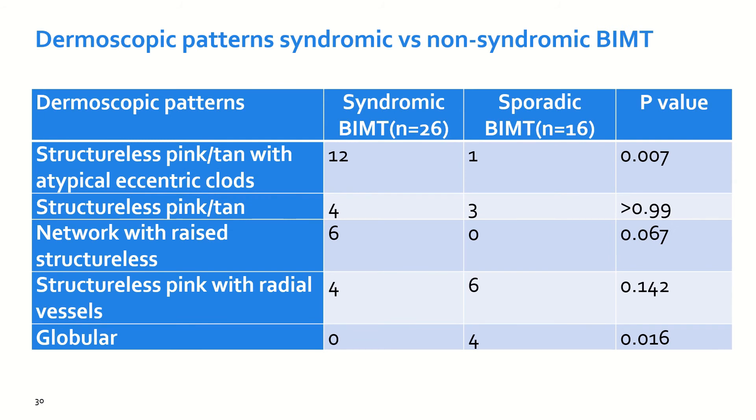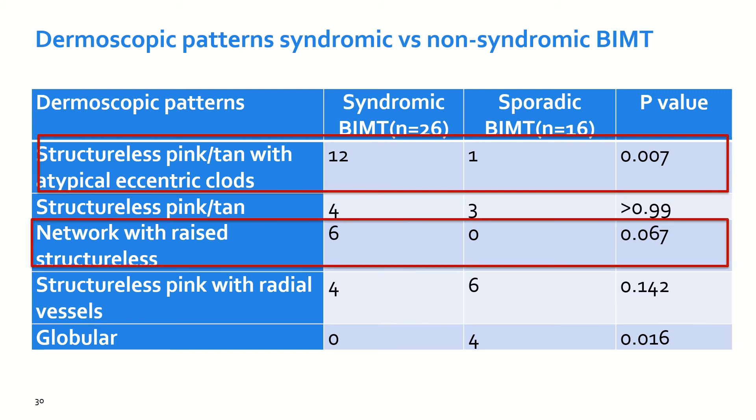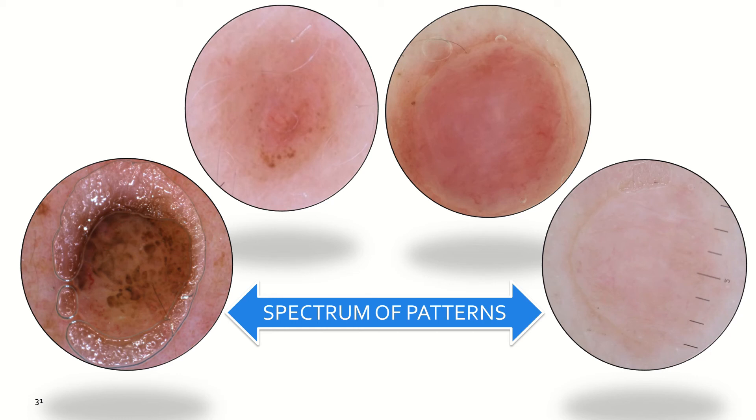Interestingly, when we compared the BAPomas that were syndromic versus those that were sporadic, it was more common to find structural pink to tan areas with atypical eccentric dots in the syndromic cases — that is, cases carrying a BAP1 germline mutation — and the same happened with the pattern of pigmented network with raised structural areas. On the other hand, the globular pattern was more common in the sporadic cases. Therefore, we are not facing just one pattern, but a spectrum of different patterns, since we could identify multiple of these lesions in the same patients carrying BAP1 germline mutations.